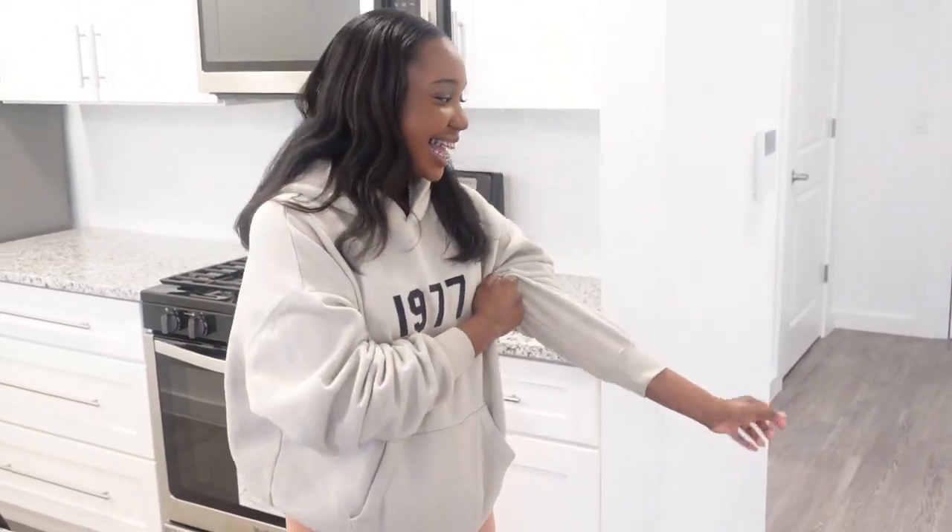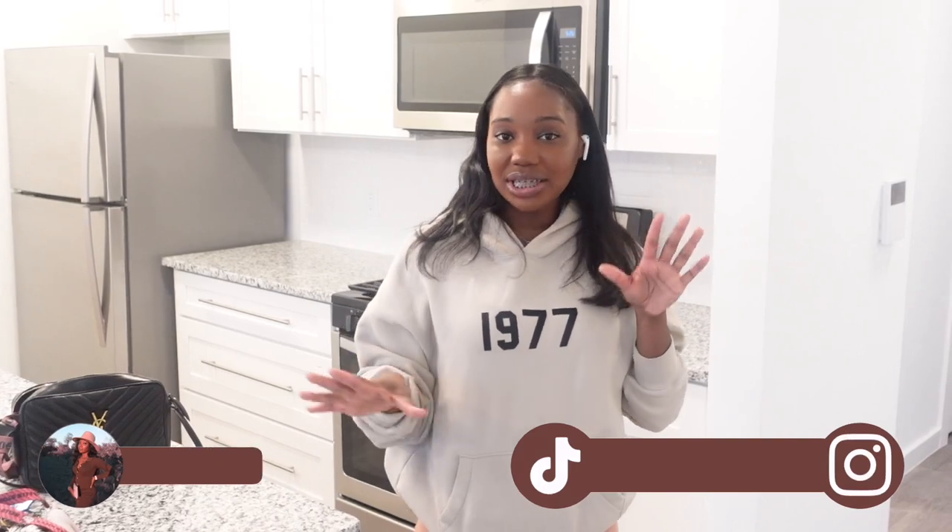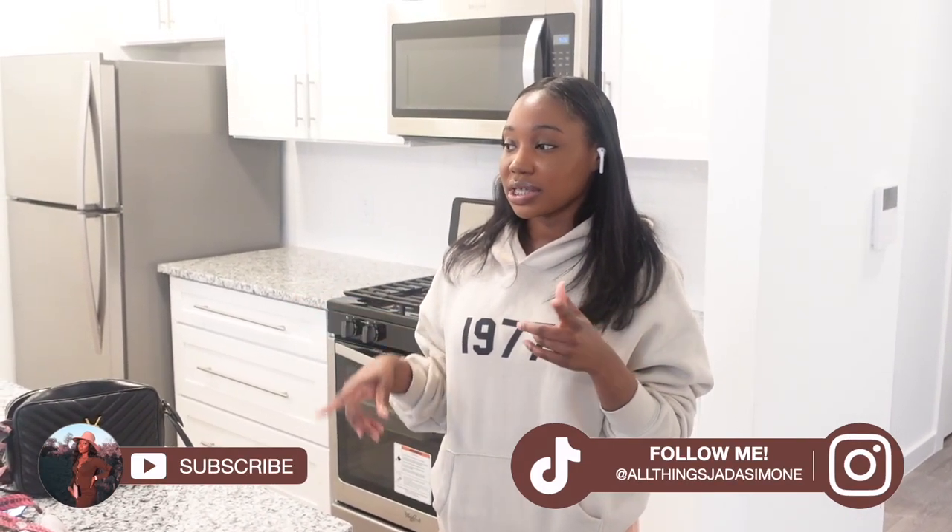Yeah guys, that's my crib! I'm excited besties — this is a new chapter. The content is gonna be so bomb, I can't wait to make this a home. Y'all are gonna see how I furnish everything. I'm gonna post behind-the-scenes stuff on TikTok so make sure you're following me there. That's all for my empty apartment tour — I hope you guys enjoyed it. Make sure you're subscribing. I'll see y'all next time!